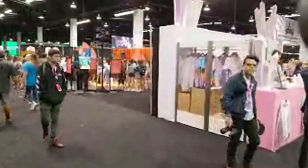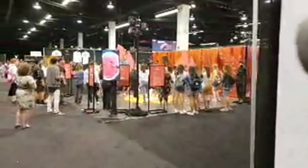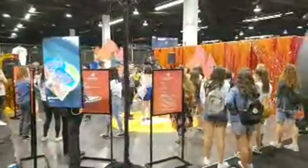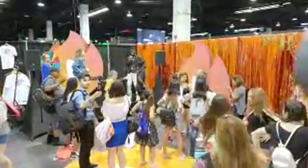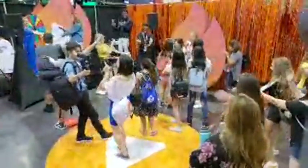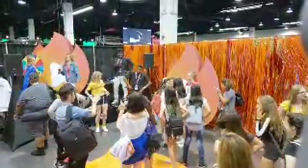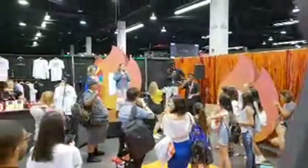You can pick up your Clickbait t-shirts here. Oh, they're doing a choreography routine over here — I'm going to be quiet and watch.